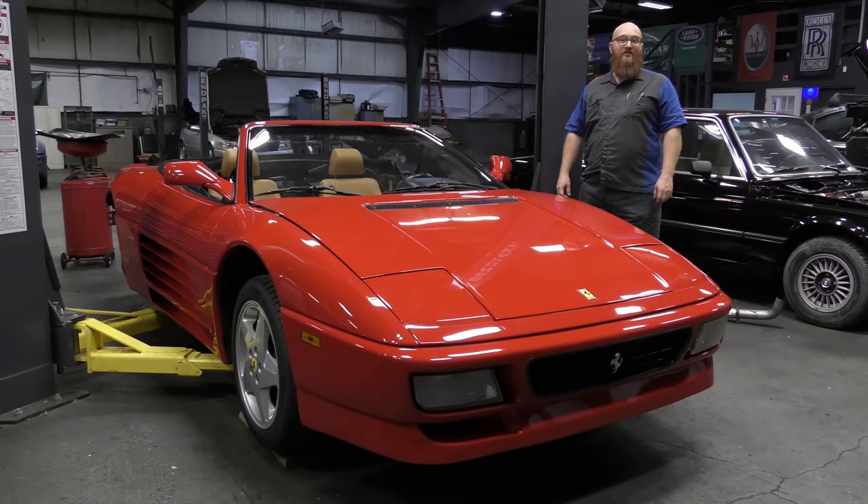Euro Agent Bob strikes again, and this time it's going to cost him. It's going to be very expensive. Let's get started.